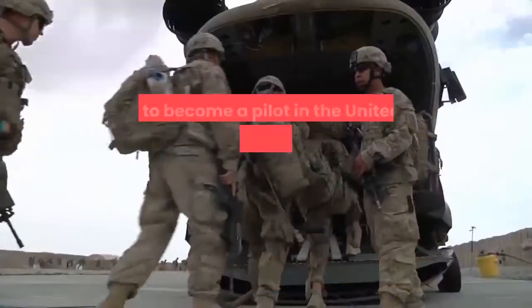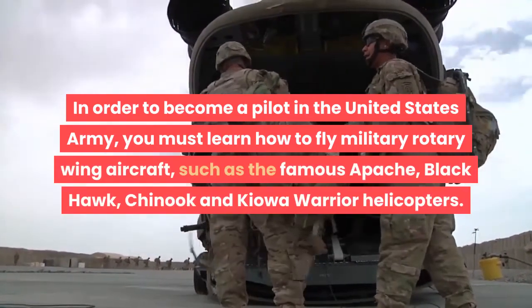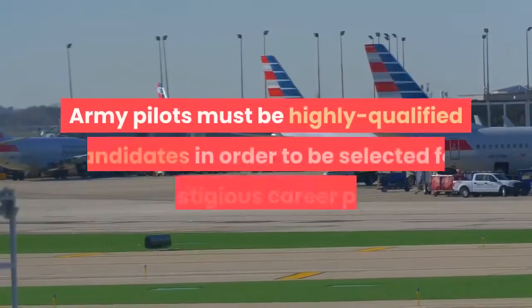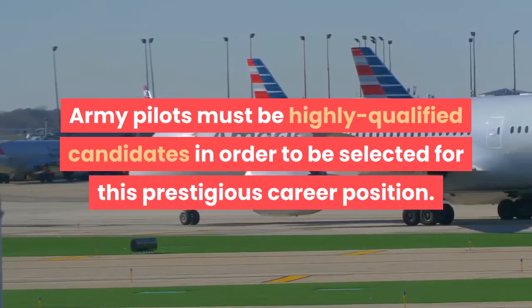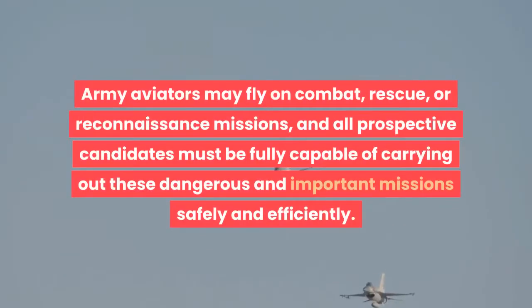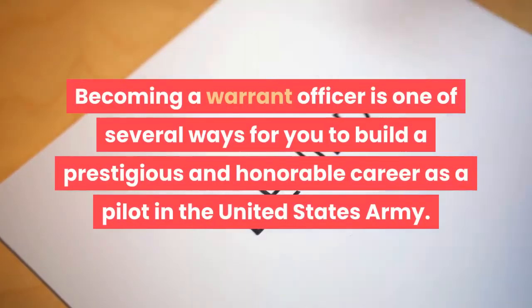How to Become an Army Pilot. In order to become a pilot in the United States Army, you must learn how to fly military rotary wing aircraft, such as the famous Apache, Black Hawk, Chinook, and Kiowa Warrior helicopters. Army pilots must be highly qualified candidates in order to be selected for this prestigious career position, because being a pilot for the U.S. Army comes with a great deal of responsibility. Army aviators may fly on combat, rescue, or reconnaissance missions, and all prospective candidates must be fully capable of carrying out these dangerous and important missions safely and efficiently. Becoming a warrant officer is one of several ways to build a prestigious and honorable career as a pilot in the United States Army.